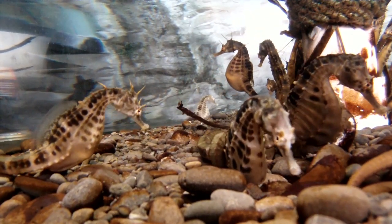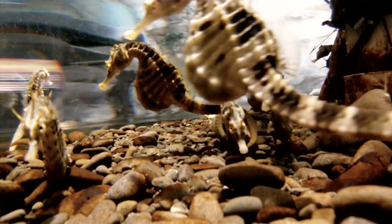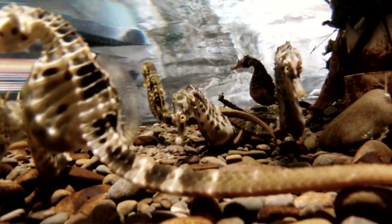Seahorses are found all around the coast of New Zealand, from Northland right at the tip of New Zealand down to Stewart Island in the deep south.